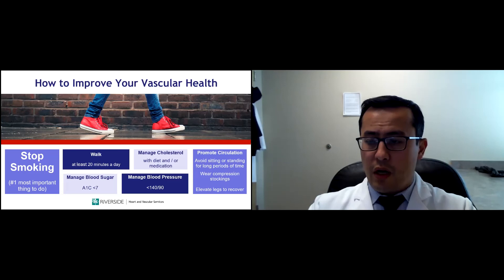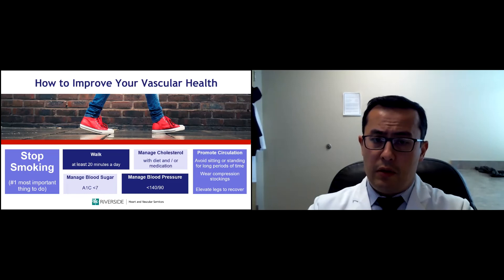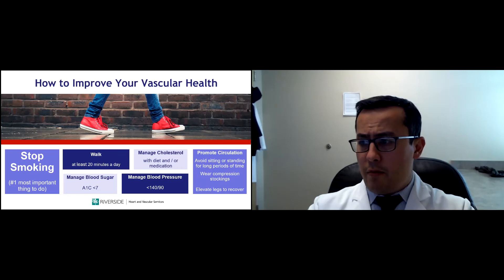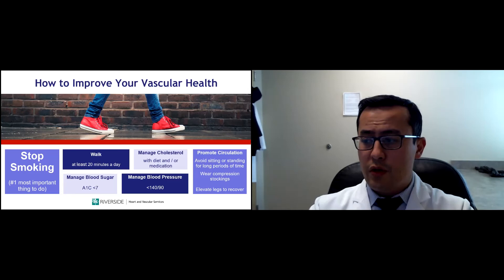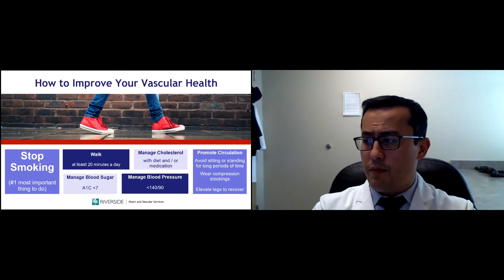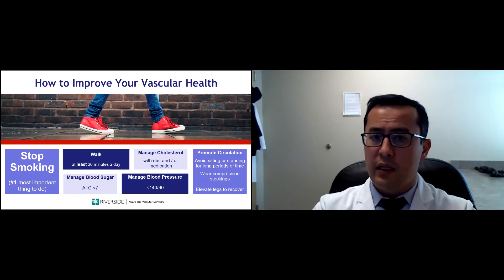In general, to improve your vascular health: the number one thing is to stop smoking. Nicotine narrows circulation throughout the body and creates cracks in blood vessels where cholesterol builds up, causing blockages. The more you smoke, the more this process will happen in the legs, heart, and arteries going to the brain. There are also exercise regimens — essentially walking at least 20 minutes a day. Manage high cholesterol and blood sugar with HbA1c under 7, and control blood pressure under 140 over 90. If you have any leg swelling, walk as long as tolerated, wrap your legs, and elevate them at night.